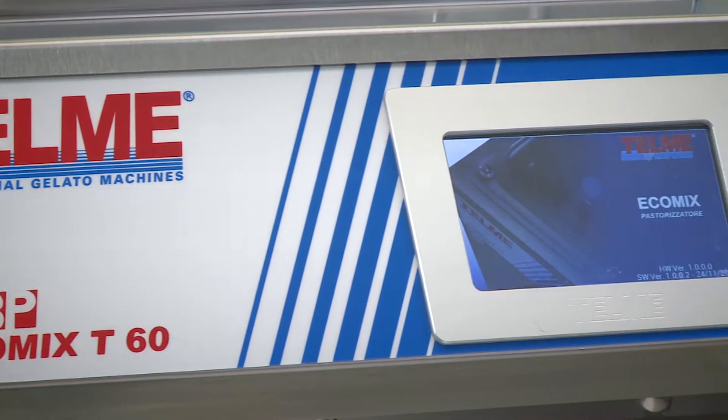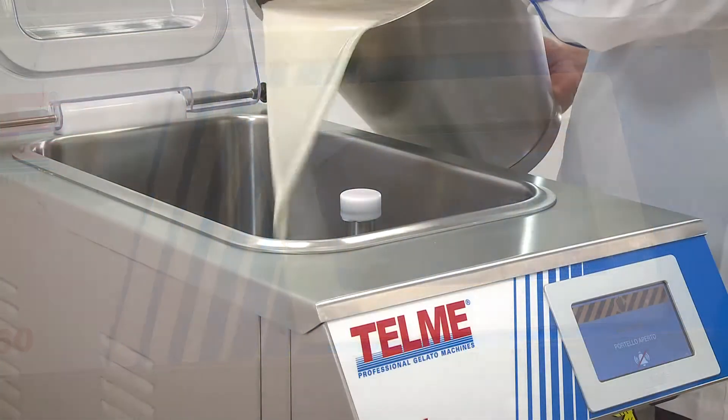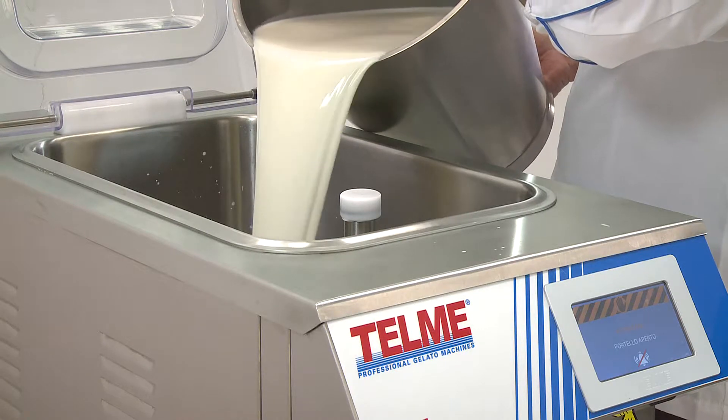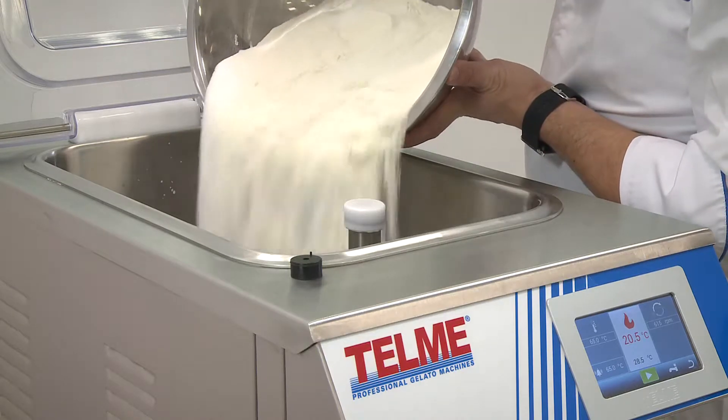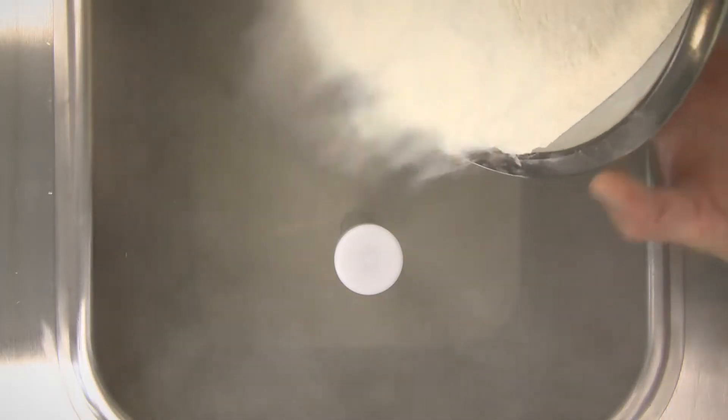The top-level high-performing EcoMix-T pasteurizers are fitted with a resistive touchscreen, an intuitive interface with 14 preset programs and a series of programs which can be set.